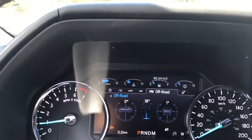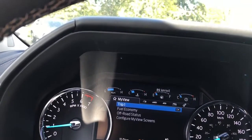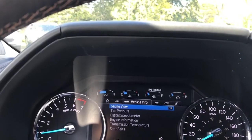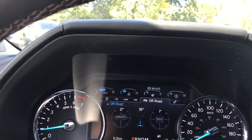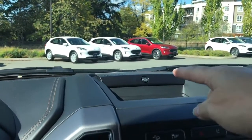On your dash, important messages will appear and you have a menu that you can toggle through. Starting from left to right: My View, Trip Fuel, Vehicle Info, Towing, Off-Road, and Settings — and these all have sub-menus. In the center you can see the B&O badging for your audio system.